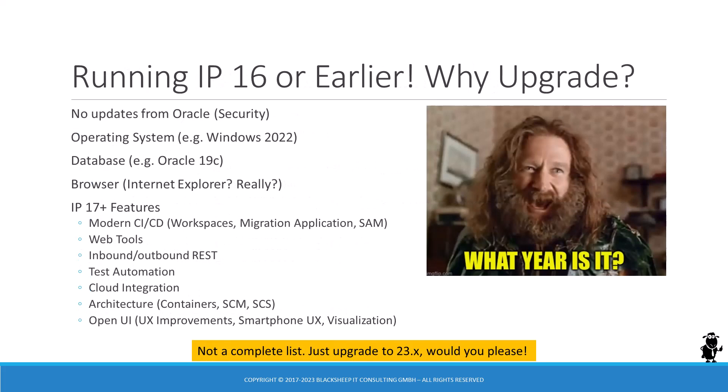What if the gap between your current Siebel CRM version and 23.4 is not a few months, but seven years or more? It's been seven years since Innovation Pack 2016, and that's a lot of time. Siebel project teams still running on IP16 or an even older version might have found good reasons in the past not to upgrade, but the number of good reasons not to upgrade is decreasing every month.